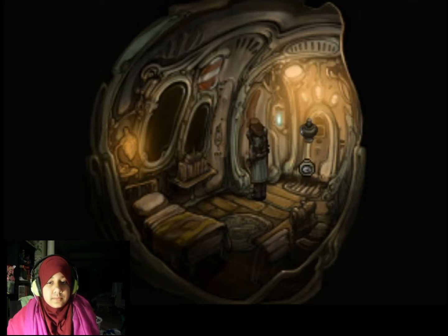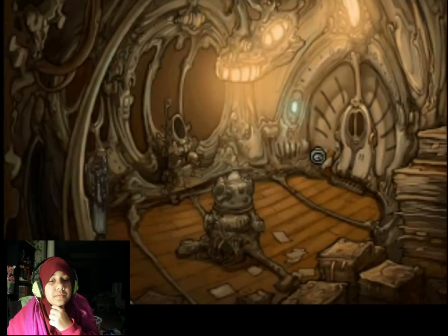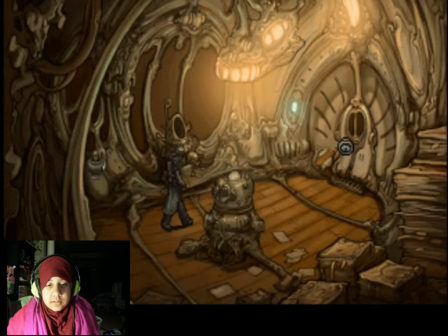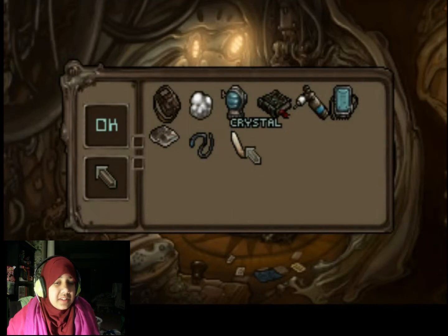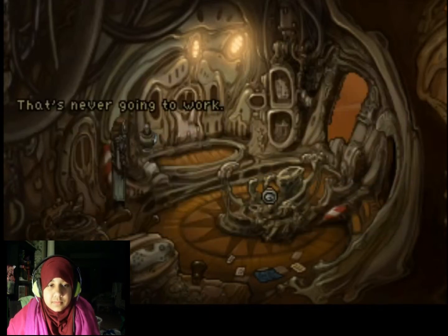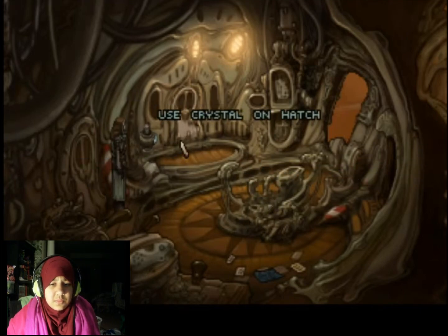Got it. So I knew I saw something - I thought I was going crazy. Let's go put this over here. This is a weird looking crystal - it reminds me of something. Can't put it in the... oh wait. Where do I put the freaking crystal?